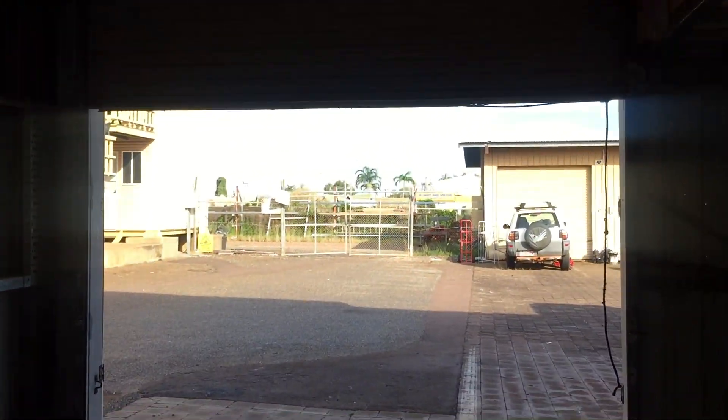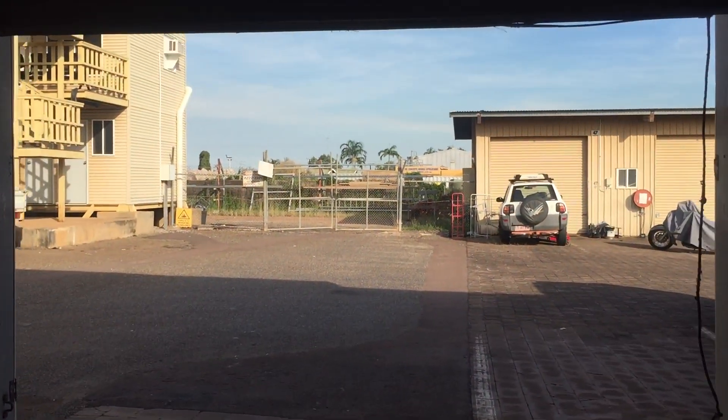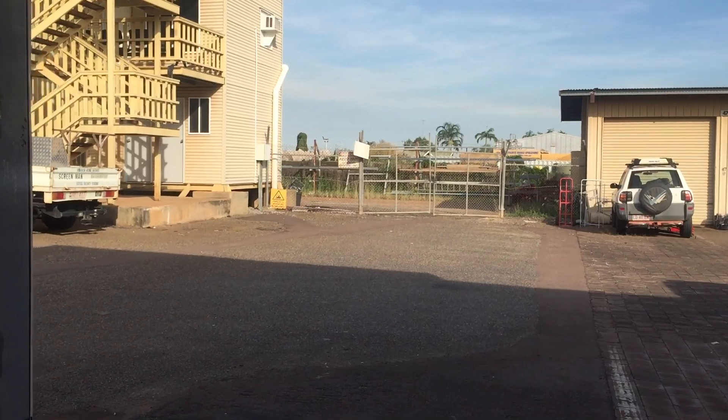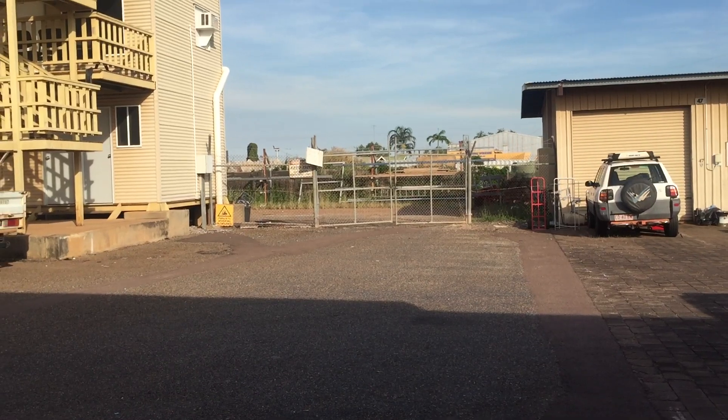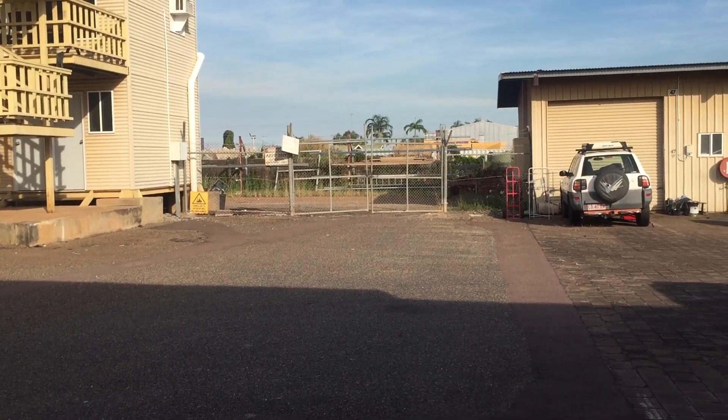If you would like to inquire about this property, please contact Michelle Davies at Acquire NT Real Estate on 0407 977 494. Thank you.